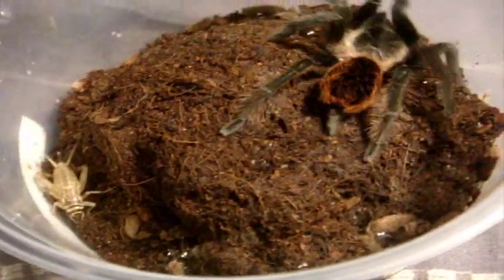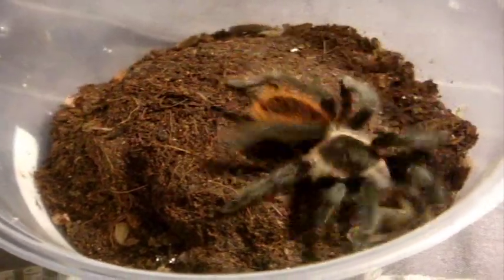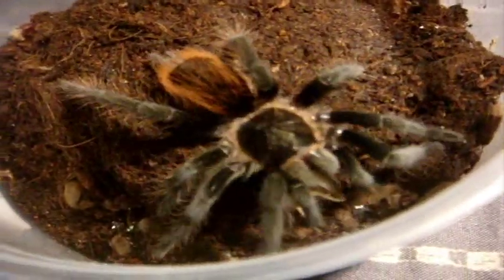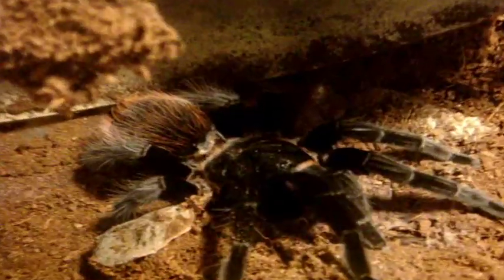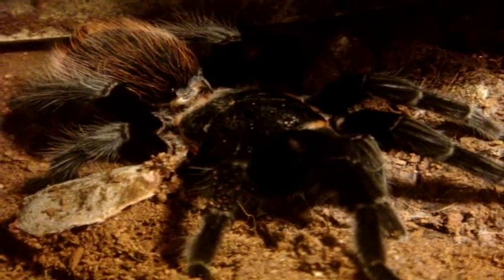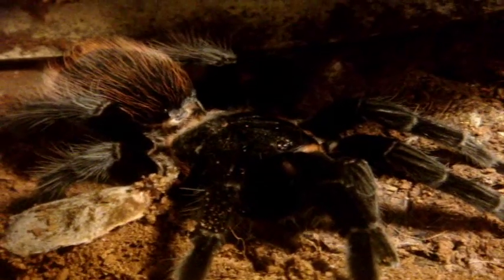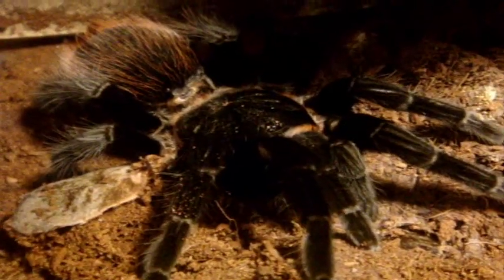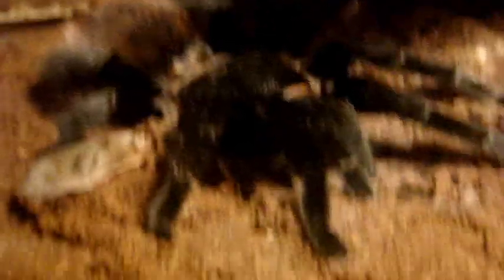Another vagans. Definitely a very skittish Brachypelma and one that I don't really recommend for handling — the type that runs and goes. And this is the largest one that I have, the last vagans, named Morticia. This is an adult female around seven inches — this is what my little small sling will grow up to when she's an adult, give or take five or six years.